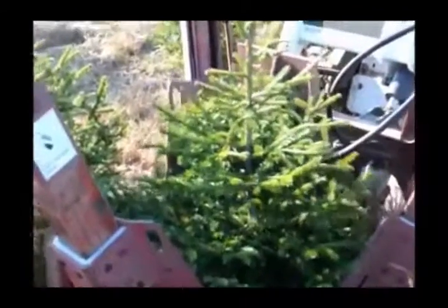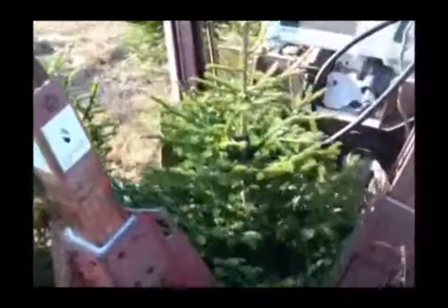Norway spruce is a very easy tree to grow because it grows in a wide soil profile range and it is also very deer resistant. We grow these trees in areas where there's high deer density and have no problem getting them established and growing them.